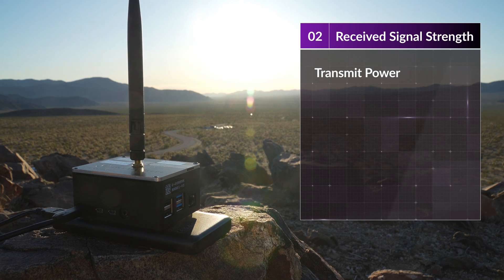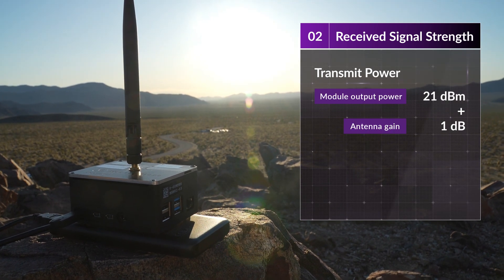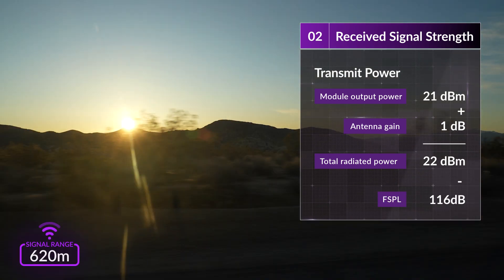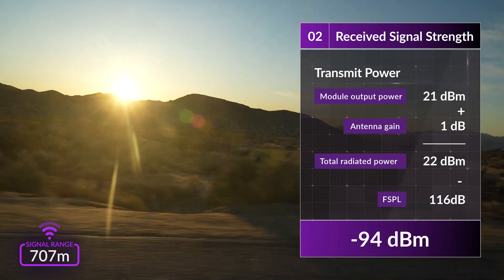Our DKH01 has an output power of 21 dBm with a 1 dB antenna gain, giving a total radiated power of 22 dBm. With a free space path loss of 116 dB, this gives us a received signal of minus 94 dBm.